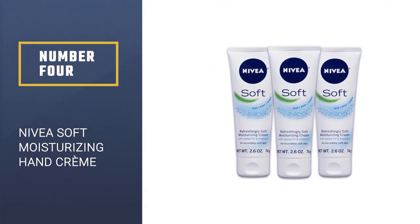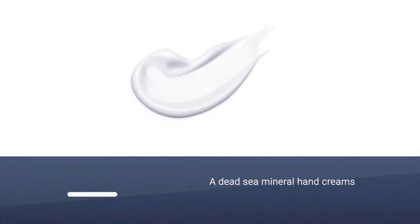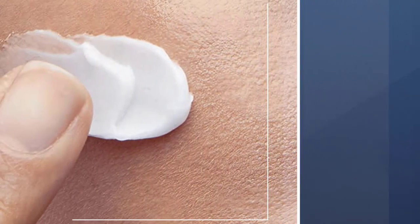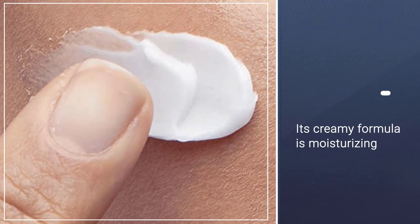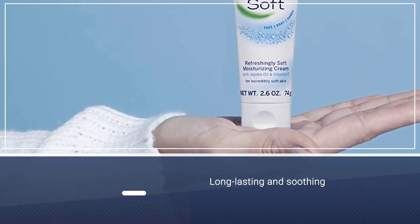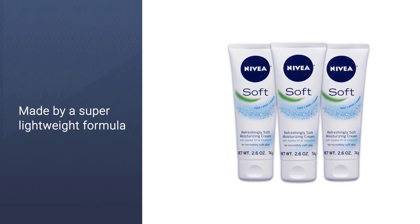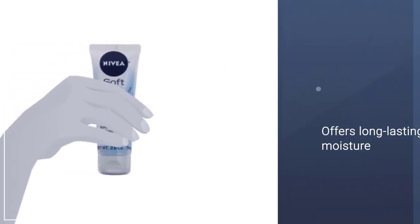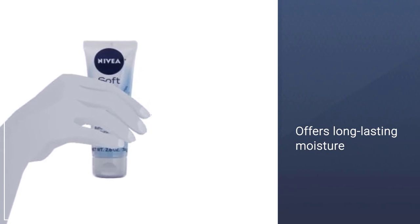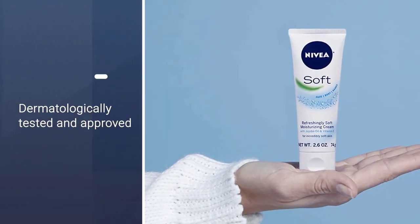Number 4: Ahava Dead Sea Mineral Hand Creams. This popular pick checks all the boxes — its creamy formula is moisturizing, long-lasting, and soothing. Even better, it's optimized for use on your entire body, from face to feet. The dermatologist-approved cream is concocted with jojoba oil and vitamin E for a super lightweight formula that offers long-lasting moisture. Already the go-to cream of multiple reviewers, this super affordable lotion will serve multiple purposes in your medicine cabinet. Dermatologically tested and approved, it is fast-absorbing without a greasy feel, for face, body, and hands.